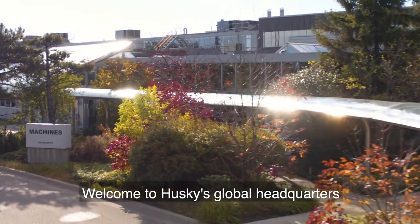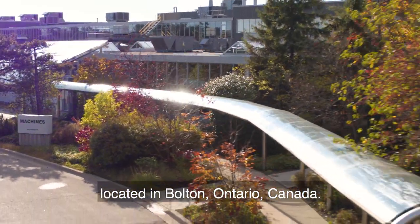Welcome to Husky's Global Headquarters, located in Bolton, Ontario, Canada.